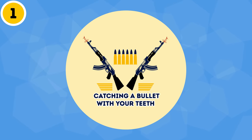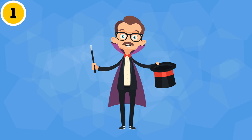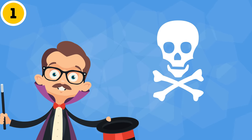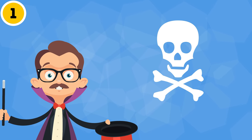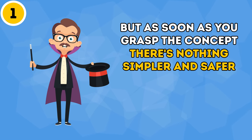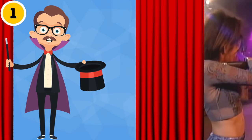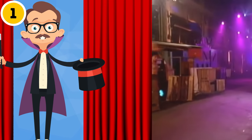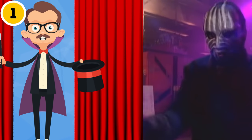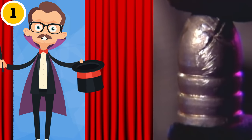Trick 1: Catching a bullet with your teeth. This trick definitely isn't for amateurs. It takes a lot of practice to nail it, and several magicians have even died trying to perform it correctly. But as soon as you grasp the concept, there's nothing simpler and safer. The trick goes like this: the lovely assistant shoots at the magician with a loaded gun. The magician gets the crowd going and pretends to be shot, then magically spits the bullet out of his mouth.